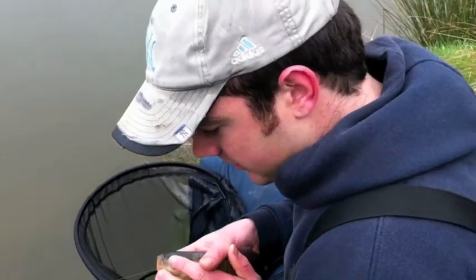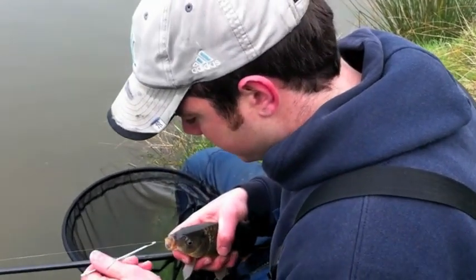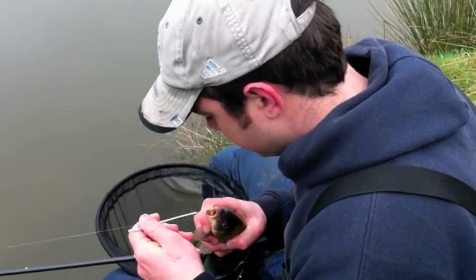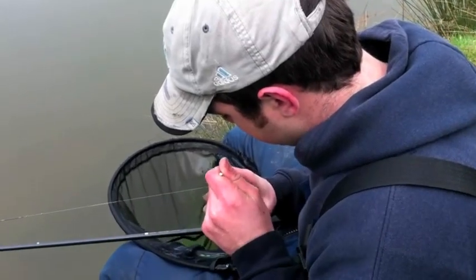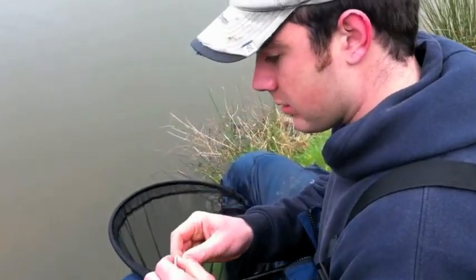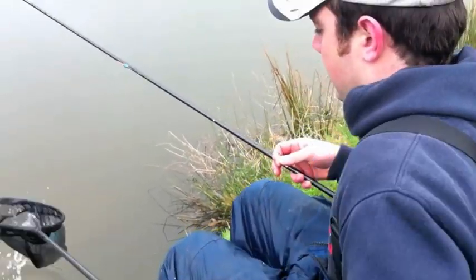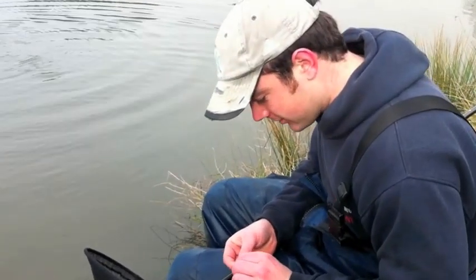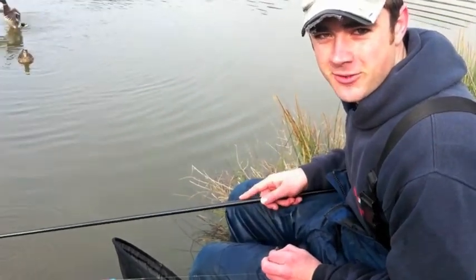Perfect little fish, so confident — the hook is well in, so we'll just get a disgorger. We've just had that fish literally at our feet, so I think what I'm going to do is stick at it because it's great fun catching there. I'm going to flick a few more pellets down there, wait for them to come back in and see if we can get another one.